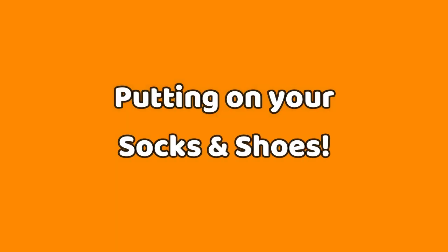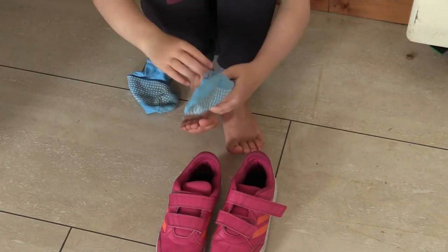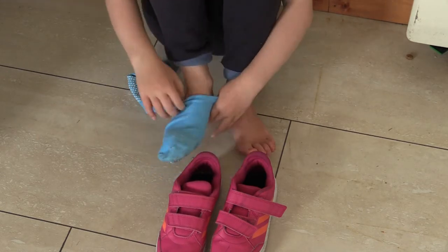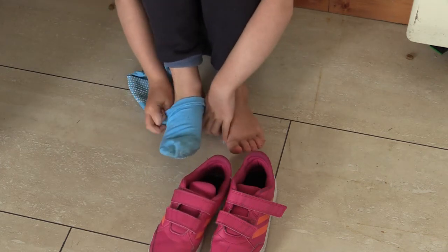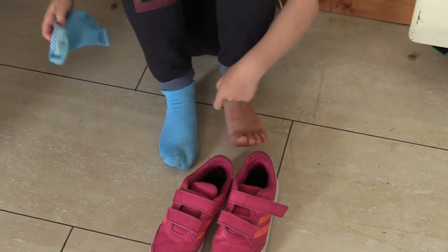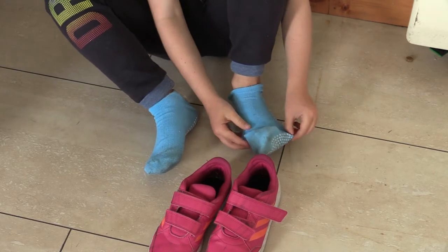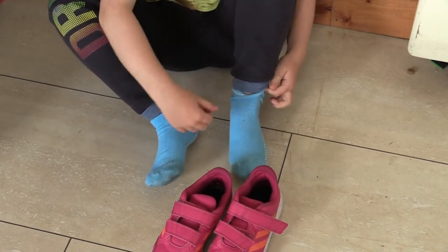First, sit down and get your socks and shoes ready. Then, using two hands, hold the sock at each side and pull. Hold the sock at each side and pull. Fix the toes if you need to.